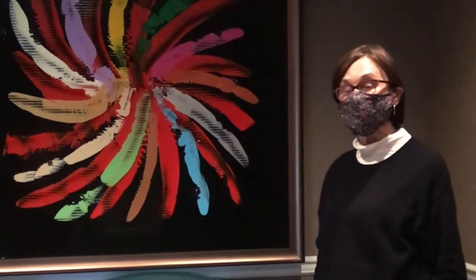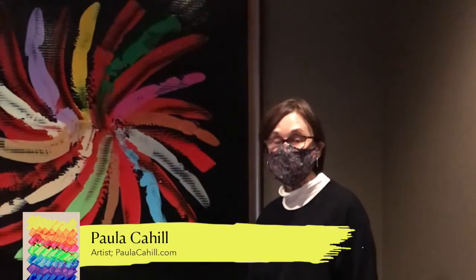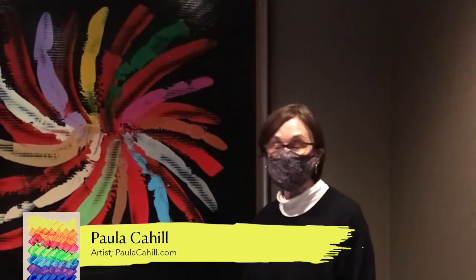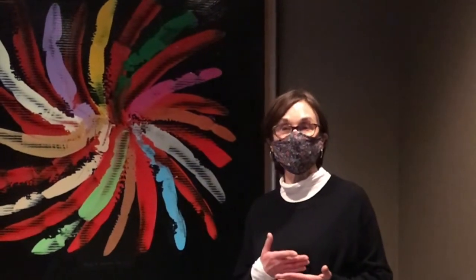Hi, I'm Paula Cahill. I'm here at Dr. George's offices in Woodbury, New Jersey, where I've had the pleasure and the honor to see the 76 paintings that he had installed here on Thursday.